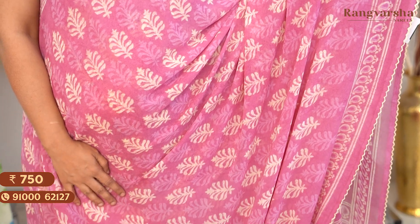The next shade is a pink colour Georgette saree with a floral printed body and a self colour printed blouse. Saree price: Rs. 750, free shipping.